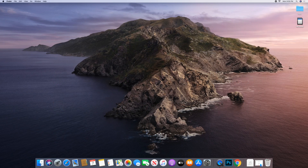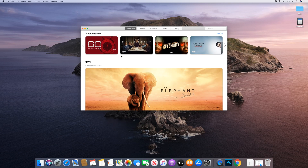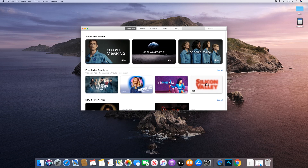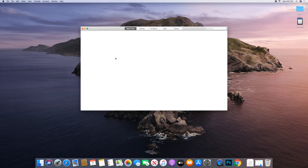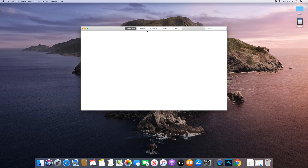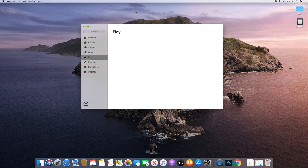I also wanted to try out Apple Arcade, but let me take a quick look at the TV app first. That's pretty much what I expected — you've got Apple TV exclusives and then the various services you can sign up for and pay through your Apple ID. Nothing surprising there.